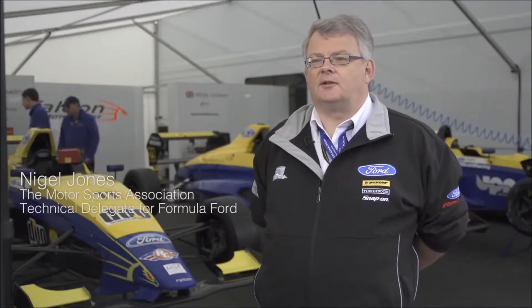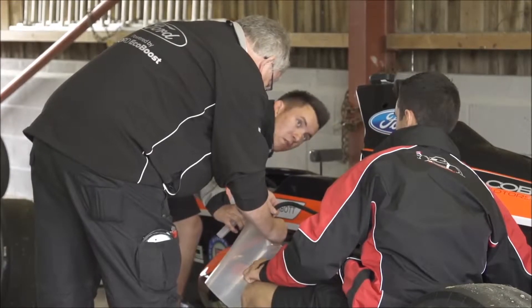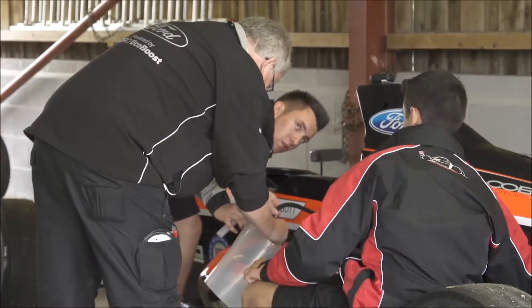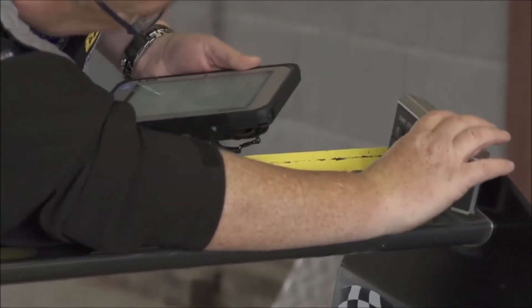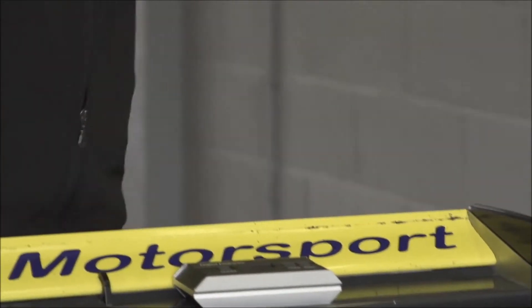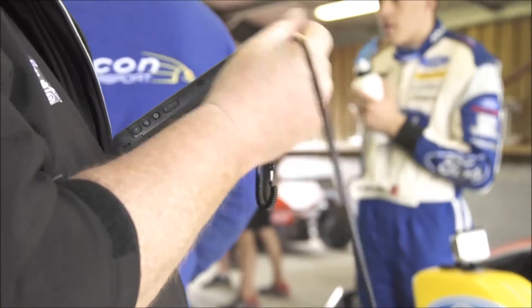My job here today is to make sure that the cars comply with the technical regulations written by Ford, and also that they comply with the safety regulations detailed in the Motorsports Association Blue Book. I'll be using the Panasonic Toughpad today to record the weights of the drivers and the weights of the cars post qualifying and post race, and also to download the data from the engine electronic control unit to make sure that all of the mandatory sensors are installed and working.